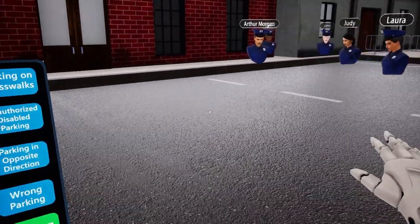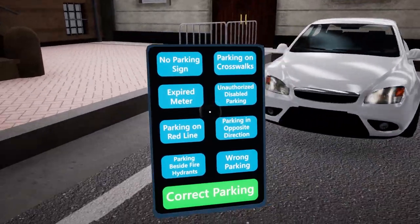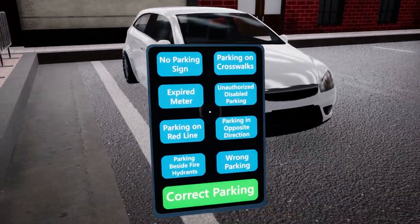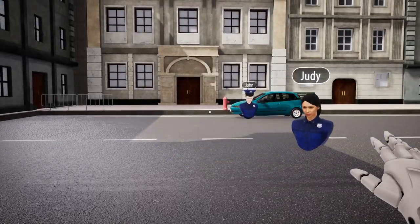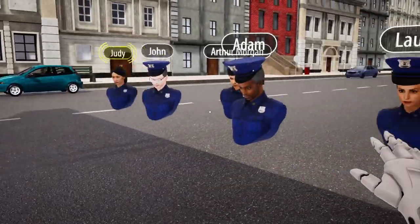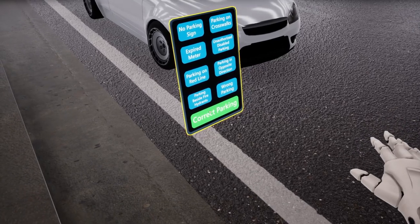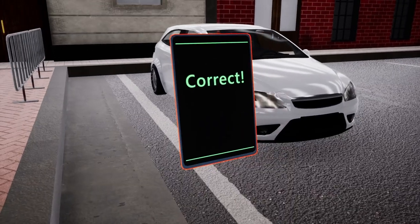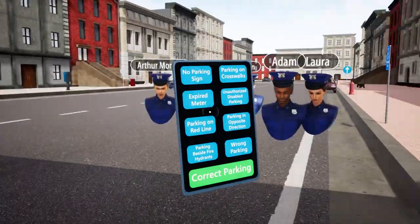Do you see anything wrong here with this vehicle? As you can see, the vehicle in question is parked correctly beside a white line and there are no visible signs prohibiting parking. This means that the vehicle has not committed any parking violation. Therefore, I'll choose the correct parking option.